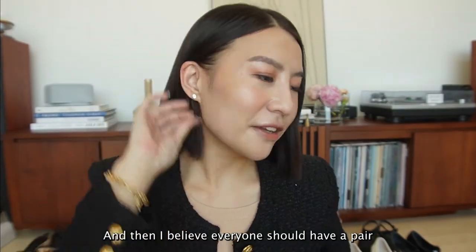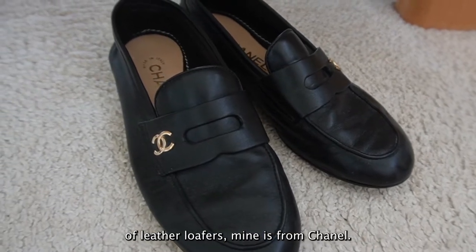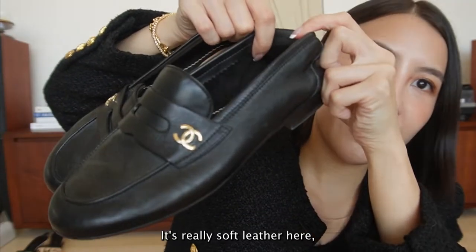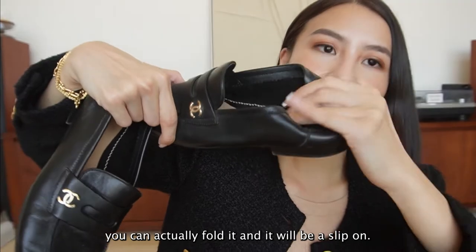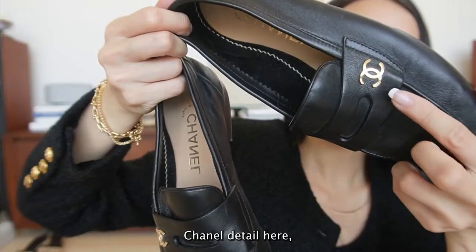And then I believe everyone should have a pair of leather loafers - mine is from Chanel. It's very comfortable, it's really soft leather. You can actually fold it and it will be a slip-on. Chanel detail here.